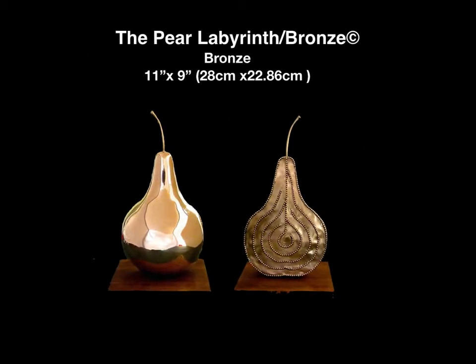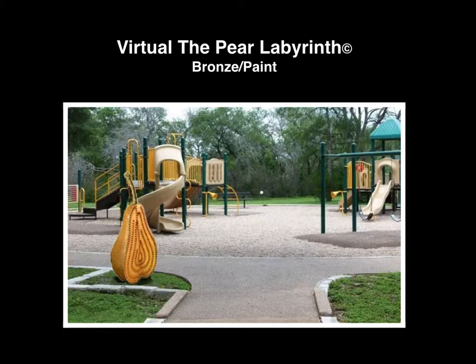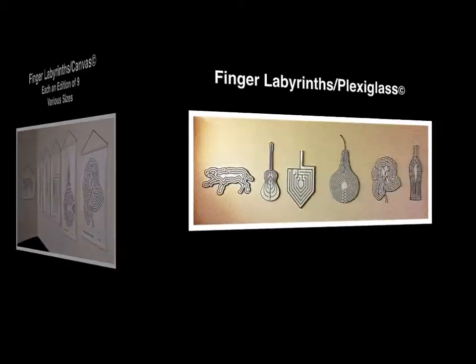The pear finger labyrinth bronze was inspired as part of a series of fruit labyrinths I designed to be enlarged to be used separately or together in a public place so visitors could walk the labyrinth with their finger. Here's a virtual installation of what it may look like, finished in painted bronze. Because I wanted to exhibit my finger labyrinths in many places, beginning with this exhibit in Malaga, I used canvas as the medium so they would be convenient to walk and easy to move from place to place. I've also made them in mosaic and in plexiglass.